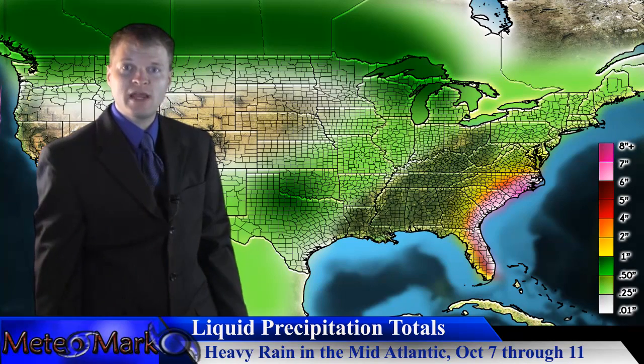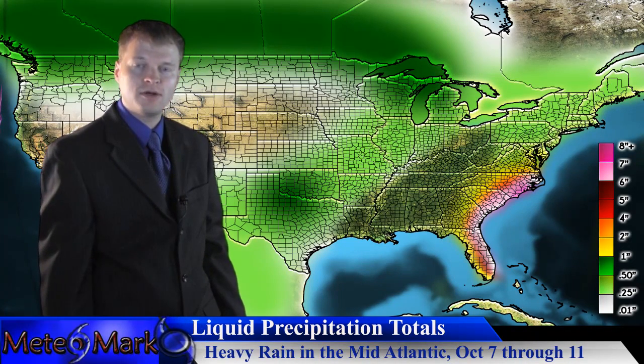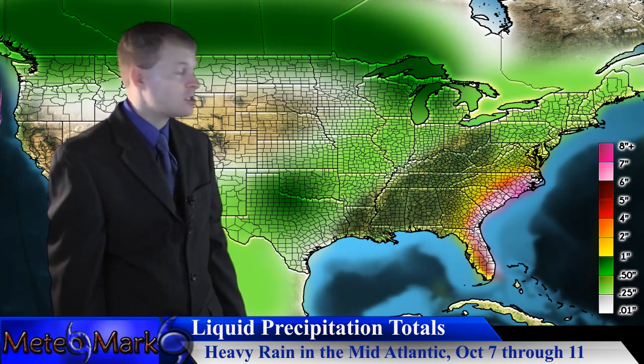Let's take a look at rainfall amounts. Take a look at this — 10 to as much as 15, 16 inches of rain. My rainfall key doesn't even go that high. Really extreme amounts of rain from North Miami all the way up to Boca Raton, Melbourne, all the way up to Savannah and Charleston. We're looking at 10 to 15 inches.